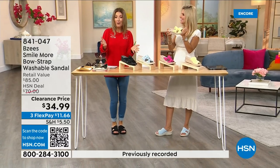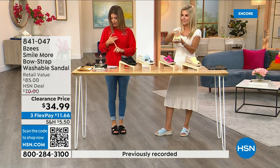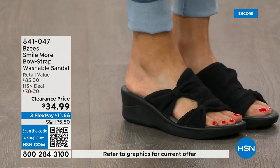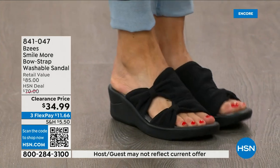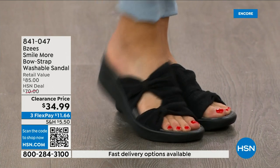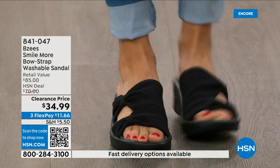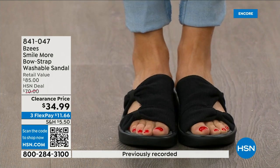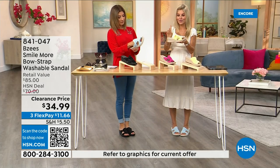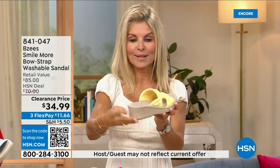These are the easiest shoes to throw on and also the easiest shoes to clean. Right now we have all sizes — sizes five through eleven — and we have both medium and wide widths. We've never done these at $34.99. Look at how beautiful and stretchy they are. BZ's is known for dynamic stretch — that's one of their features: dynamic stretch, lightweight, antimicrobial.